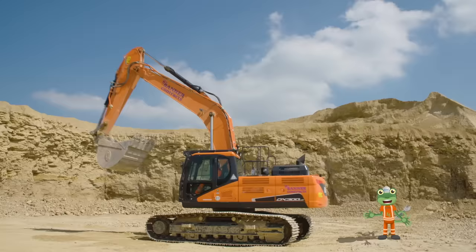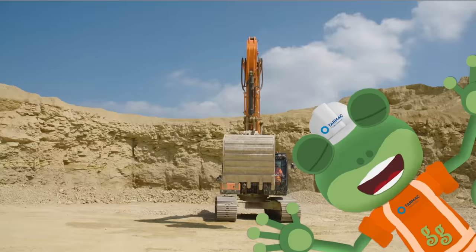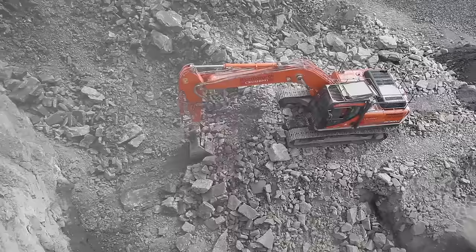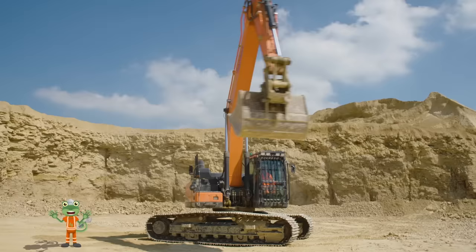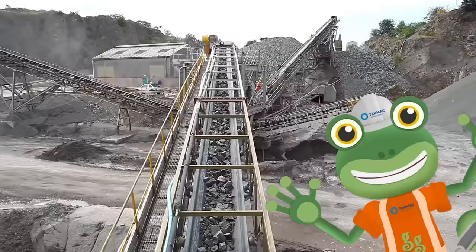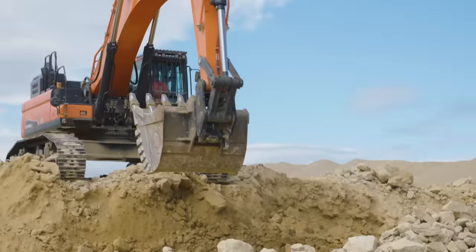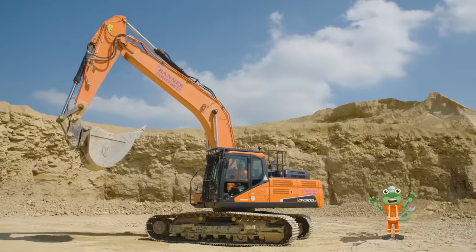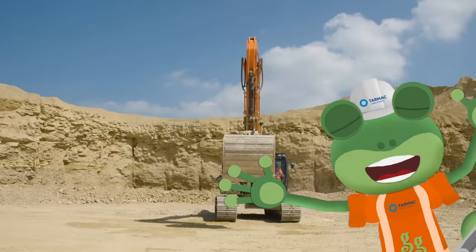I'm an excavator, and digging is my job. I'm an excavator, it's time to load this rock. Round and round, and up and down, an excavator digs. The rocks and rubble from the ground, underneath the twigs. There's no trouble loading, and we're filling up the lorry. These rocks will make a new road now, we've dug them from the quarry. I'm an excavator, and digging is my job. I'm an excavator, it's time to load this rock.